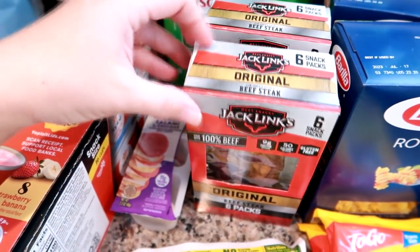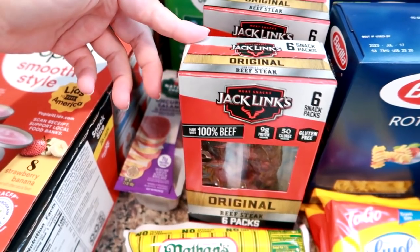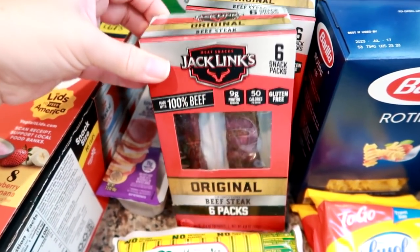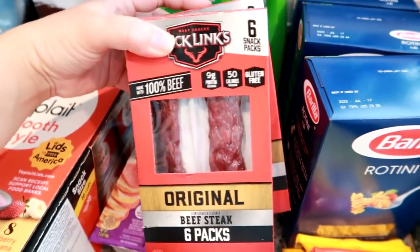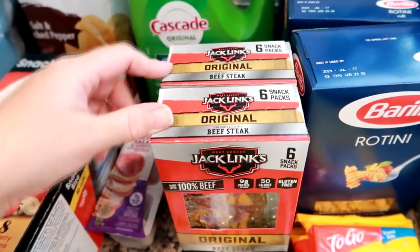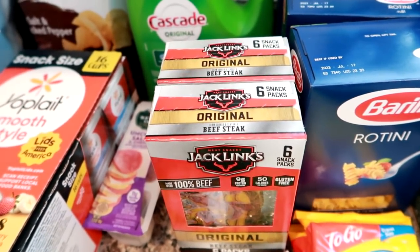I got two boxes of the Jack Links original beef steaks. These are so good. They are expensive though — they're $6 for six strips, so pretty much a dollar a strip. I did get two boxes. These are sold out a lot at our Walmart. I might put these on Amazon auto delivery because I could literally eat one every day. They're so good.